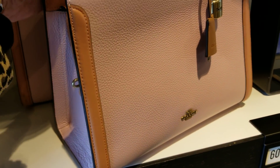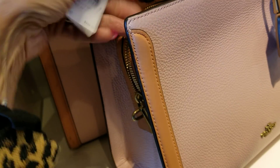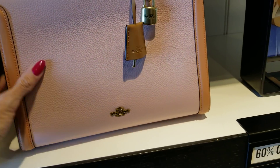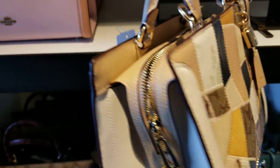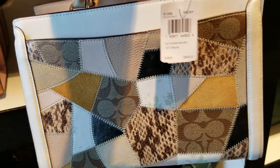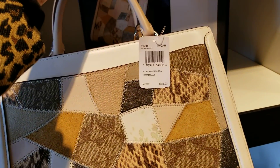The pink one here is $498 — the Zoe Carial in pink. And then they have a newer one they're introducing, the patchwork, and that one is $598.